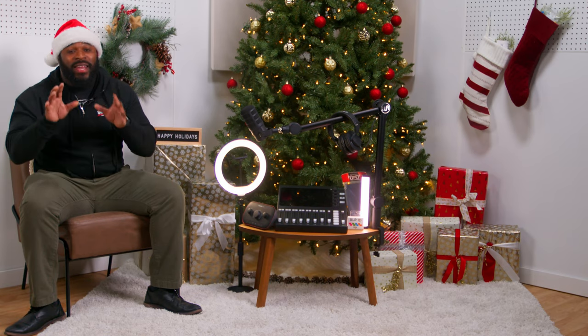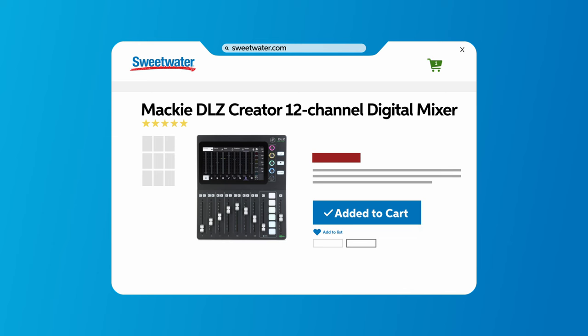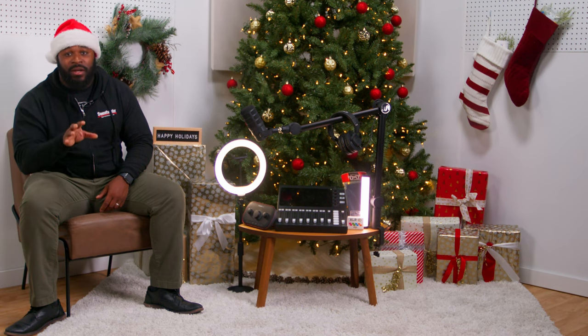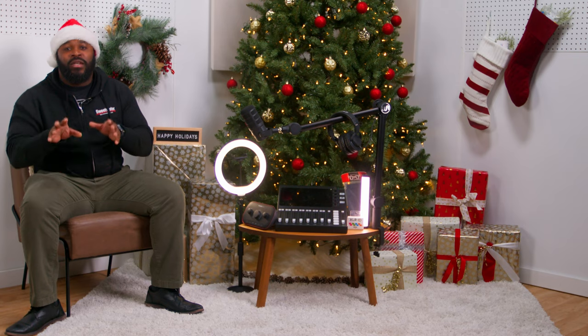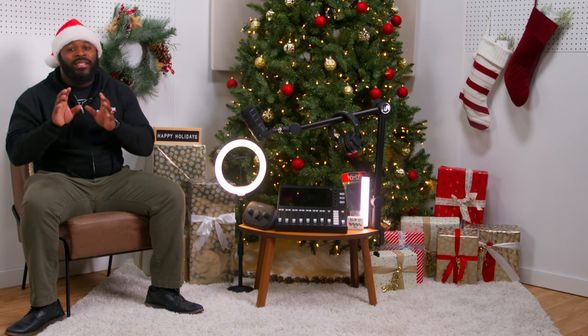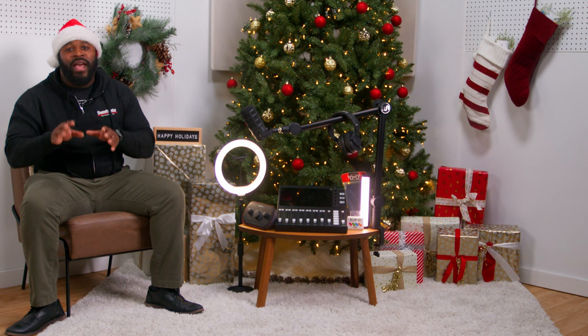Last, but definitely not least, we have the Mackie DLZ Creator 12-Channel Digital Mixer. For those wanting to get super technical, the Mackie DLZ Creator is a game-changer. Perfect for multi-guest episodes or just enhanced audio control, this mixer is compact but mighty. The DLZ Creator features four mic preamps, nine faders, a 10.1-inch touchscreen, mixed-agent technology, Bluetooth capabilities, and it can be used as an audio interface. You'll wonder how you ever got through a podcast without this bad boy.